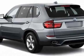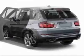This X5 boasts a 4.4-liter turbo engine and has an unspecified transmission.